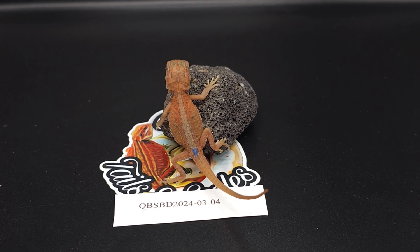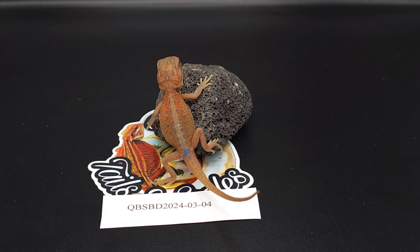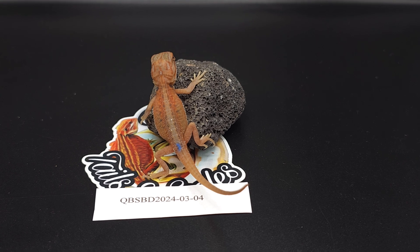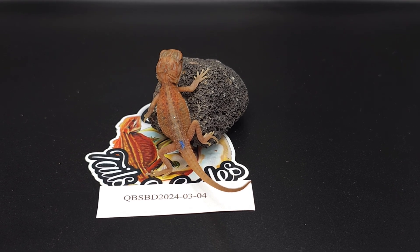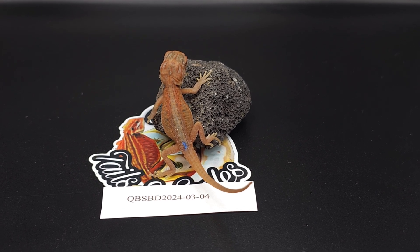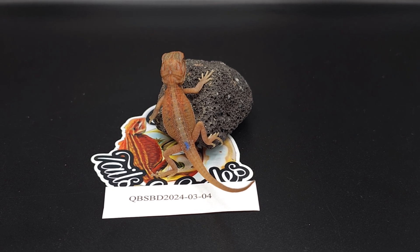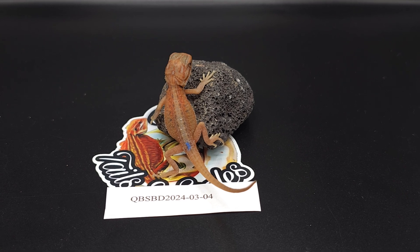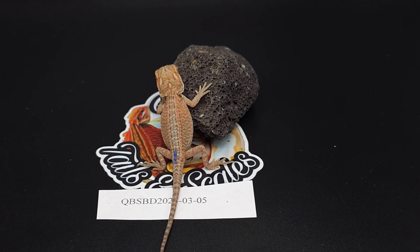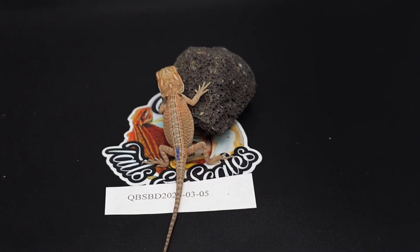Now we're going from the least colorful to the most colorful. Baby number four is a hypo trans genetic stripe — one of the most colorful babies in the entire clutch. I love his look already. I don't really want to hold back males, but maybe I'll consider pairing him with Zazel, my hold back hypo leatherback dunner color stripe from last year. Baby number five is a hypo leatherback genetic stripe — pretty nice.